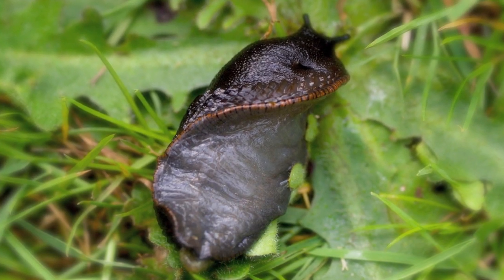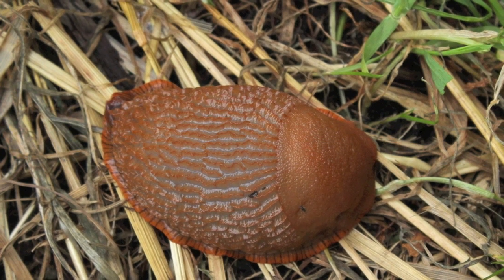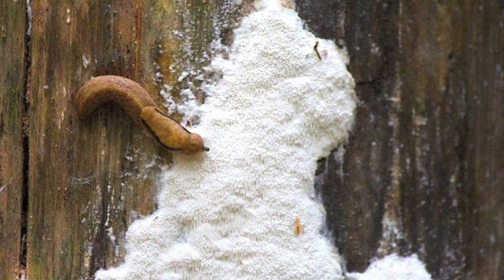Here is a black licorice slug, and you can see a good view of its foot, which allows it to move. Here is another beautiful coloring that the licorice slug comes in.